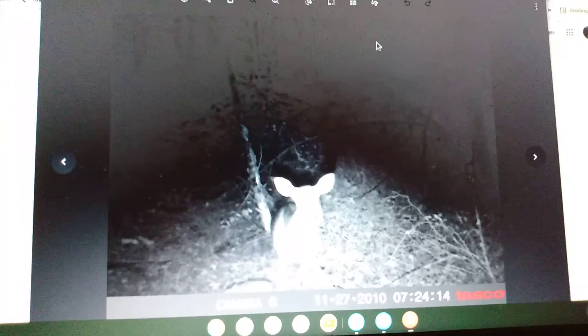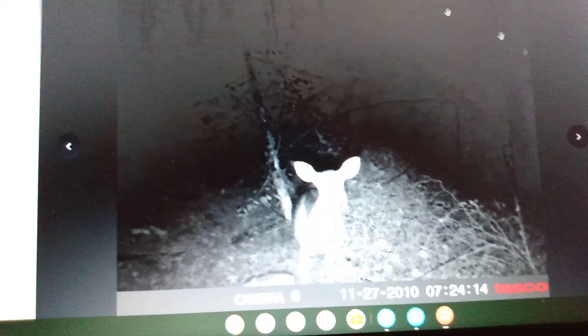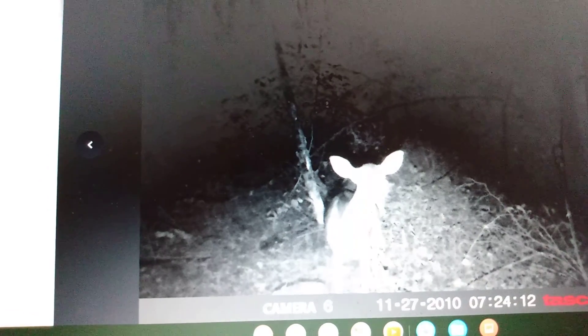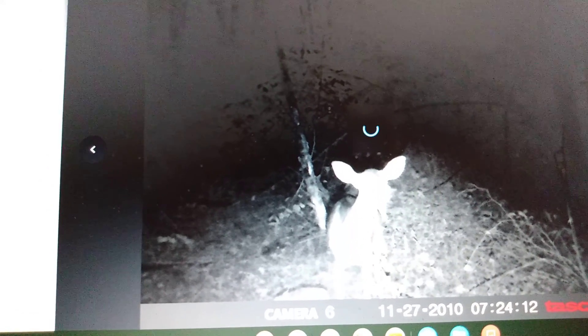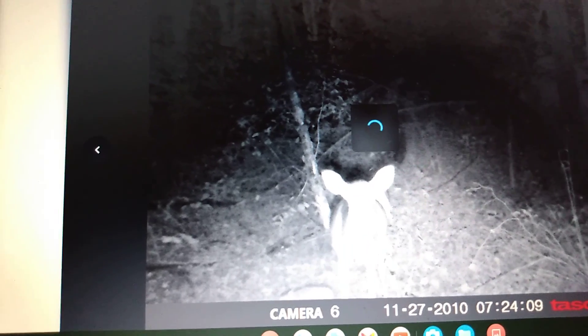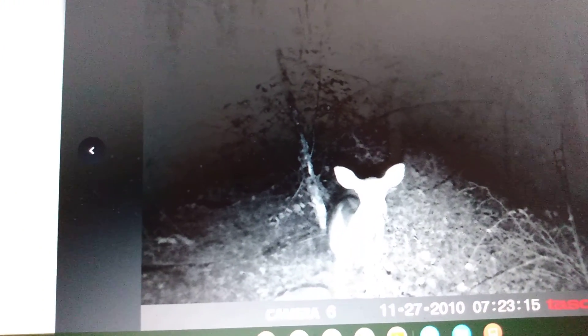Don't know how well y'all can see this, but we got us a doe here, just looking at the camera. Same doe again, sniffing. She's getting us all the angle shots — she's posing for us.